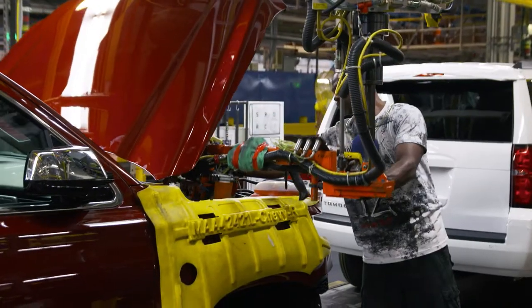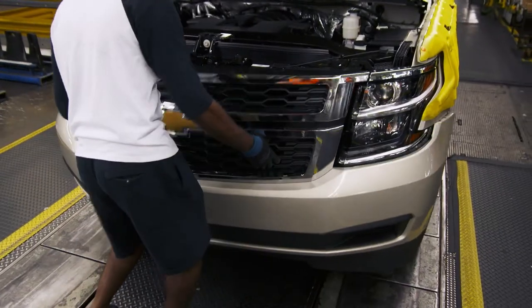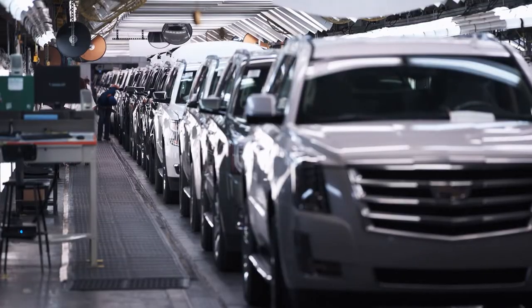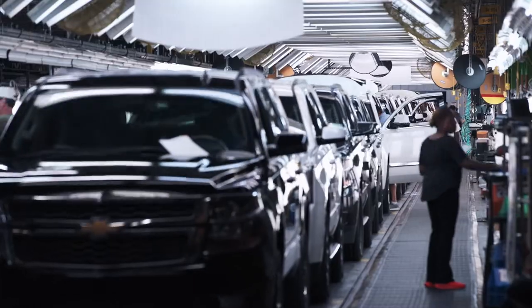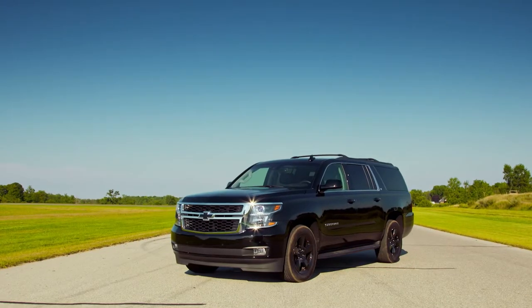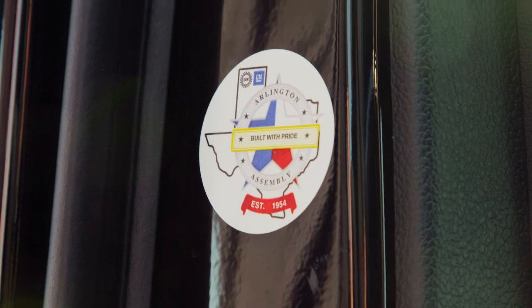It's often said that everything is bigger in Texas — and they're not kidding. Arlington Assembly produces 1,200 new vehicles every single day. We're a big state, therefore we build big trucks. We just love doing everything in a big way.